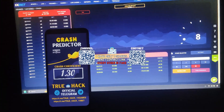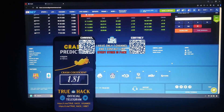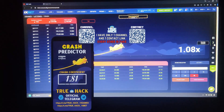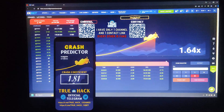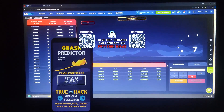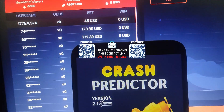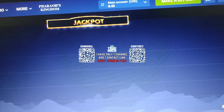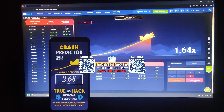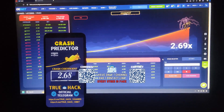Now let's wait for a good crash coefficient so I can place my bet. You see, this is the real 1xbet website — look at this. I place a bet and my bet is $45, my balance is $8.43. I take my winnings and I win $104.